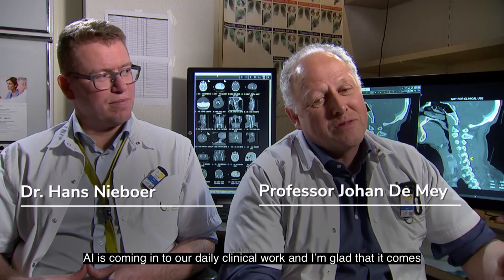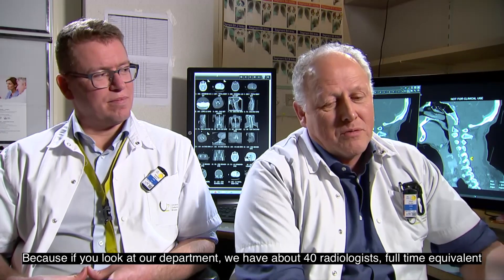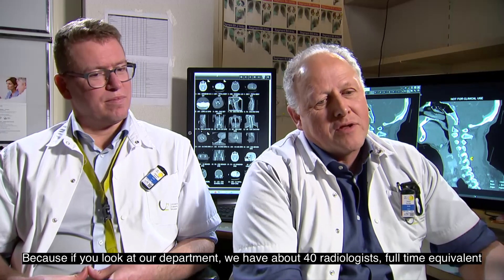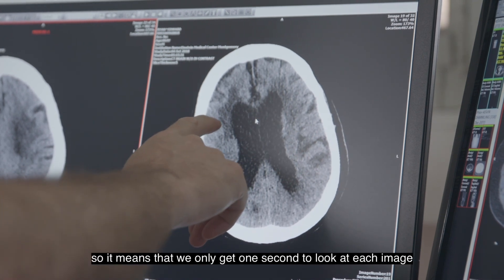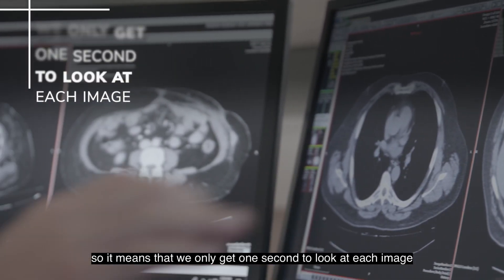AI is coming into our daily clinical work, and I'm glad that it comes. If you look at our department, we have about 40 radiologists full-time equivalents. We're looking at about 150 million images a year, which means we only get one second to look at each image.